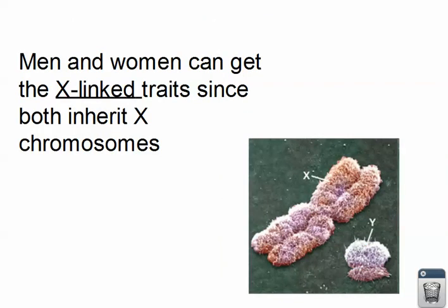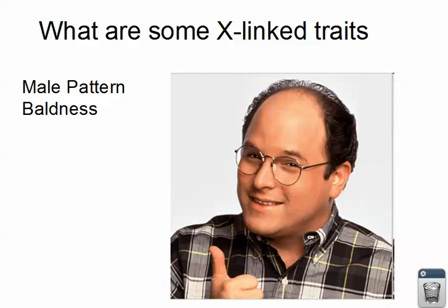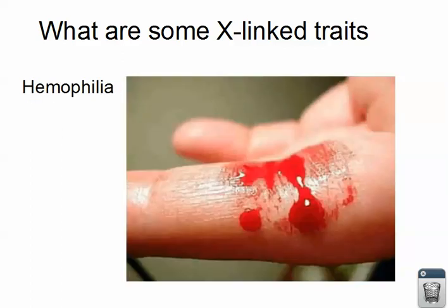Men and women can both get X-linked traits since both inherit X chromosomes. Some examples of X-linked traits are male pattern baldness, red-green colorblindness, and hemophilia. We'll talk a little about hemophilia and do some practice with it. Hemophilia is a sex-linked, X-linked trait, and what it does is it doesn't allow your blood to clot.